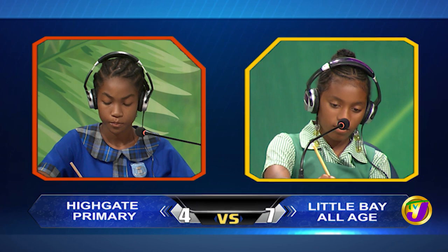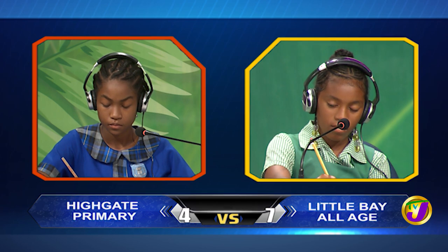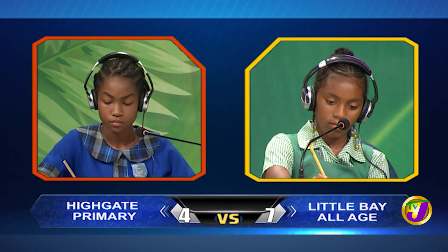Kasia, what is 12 minutes as a fraction of one hour in its lowest term? Would you like to try, Shajanik? No, thank you. One fifth.